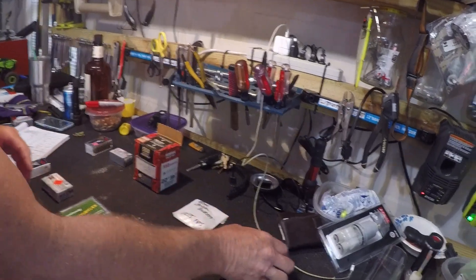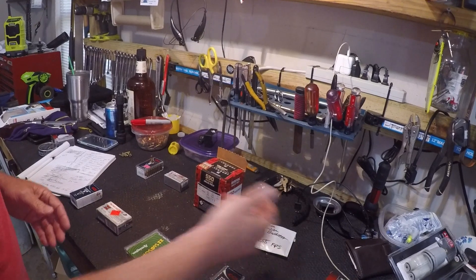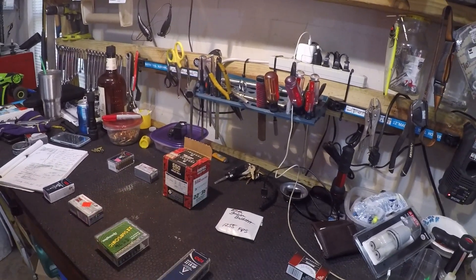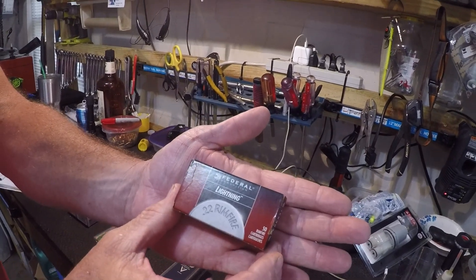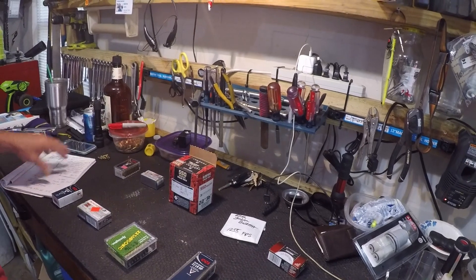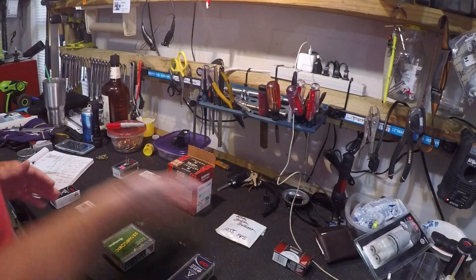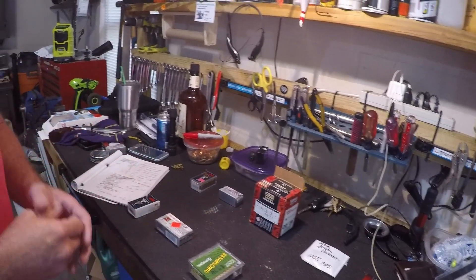36 to 40 grains. We're also going to be using Remington Golden Bullet at 1255 feet per second. We've also got Federal Lightning, shooting at 1265 feet per second. That concludes the five different types of ammo we're going to use on a regular long rifle.